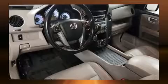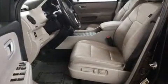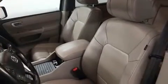Passenger security is always assured thanks to the various safety features, such as dual front impact airbags with occupant sensing airbag, head curtain airbags, traction control, brake assist, anti-whiplash front head restraints, a security system, and four-wheel disc brakes with ABS.